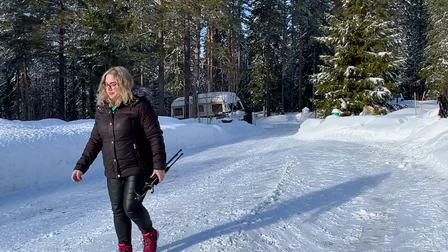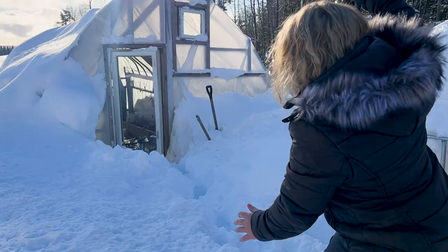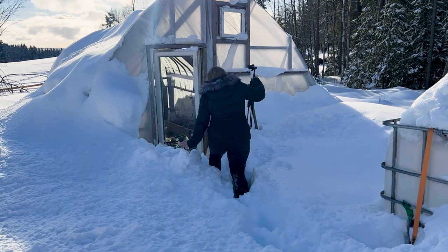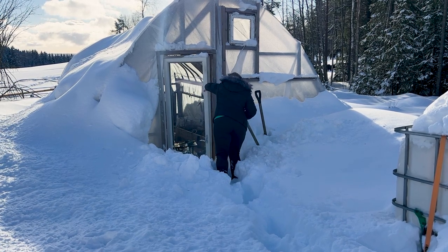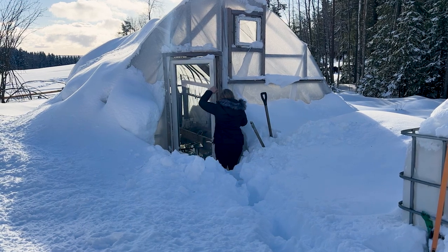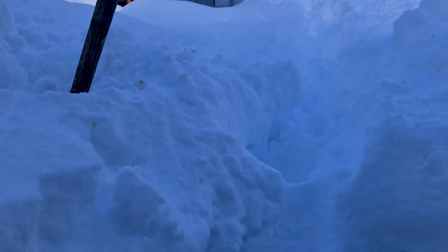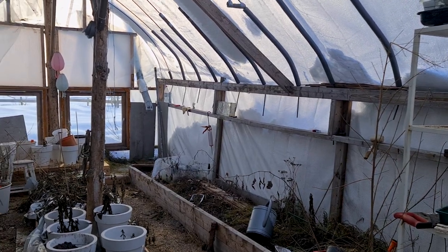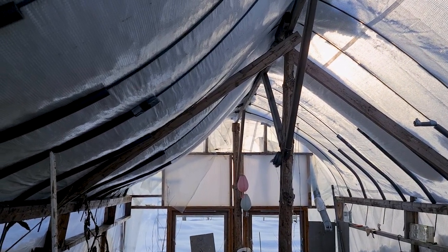I'm going to repot these babies and plant some more seeds. Look at all of this snow — can you believe it? The greenhouse is really a mess. The scary thing is the roof is starting to really sag a lot, so we've got to get this heavy snow off of the roof.